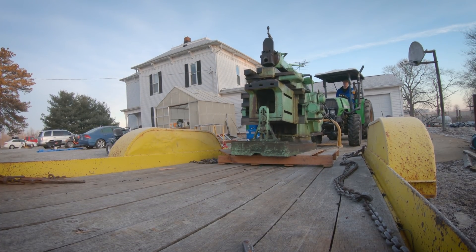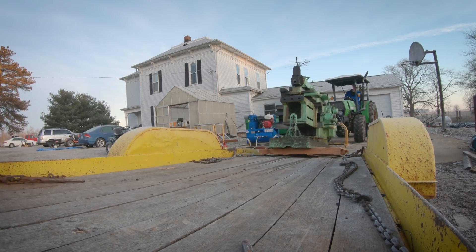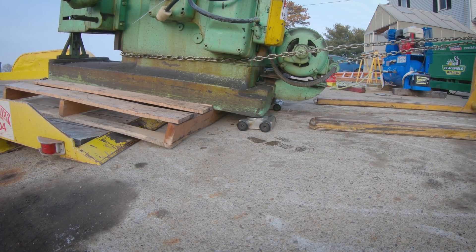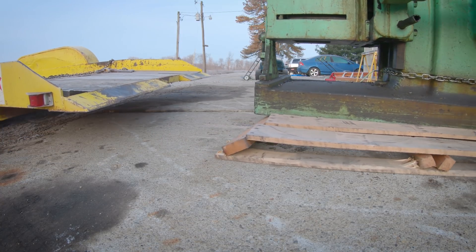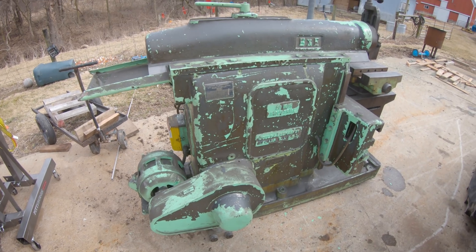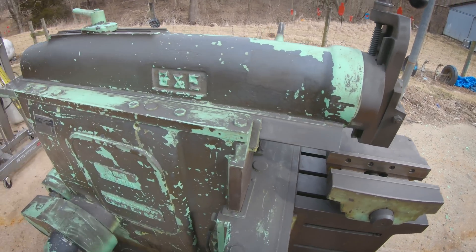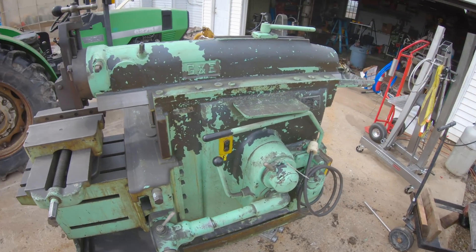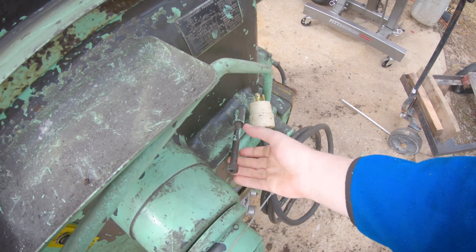We're going to go pick up another machine tool. It's a bit ugly at the moment — I started blowing the dust off with the air compressor and it took most of the paint with it. So this guy, assuming everything functions okay, is going to get a new coat of paint. There it is, the 20-inch G&E. Seems like everything works.